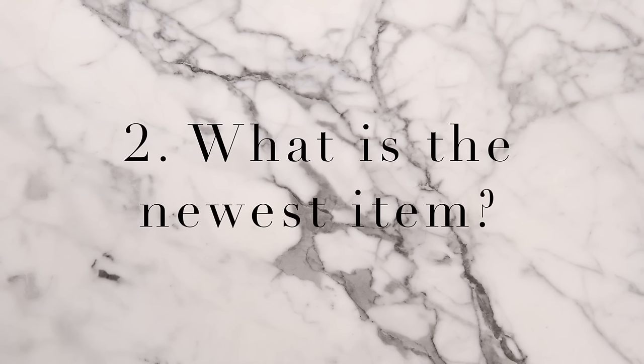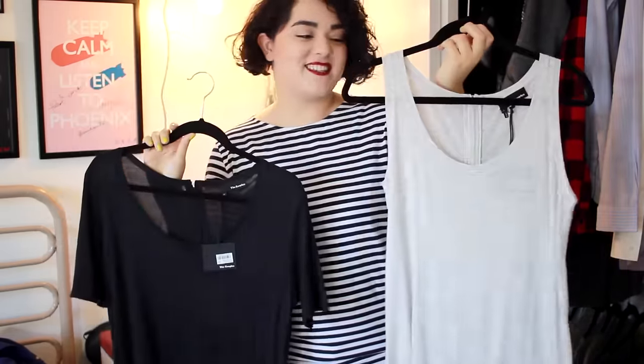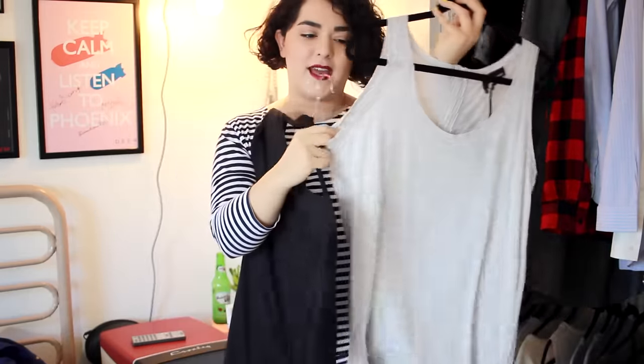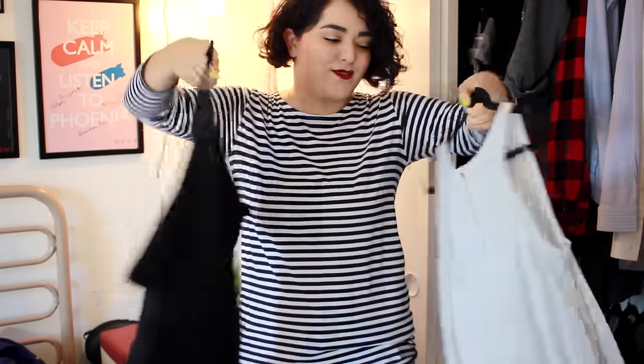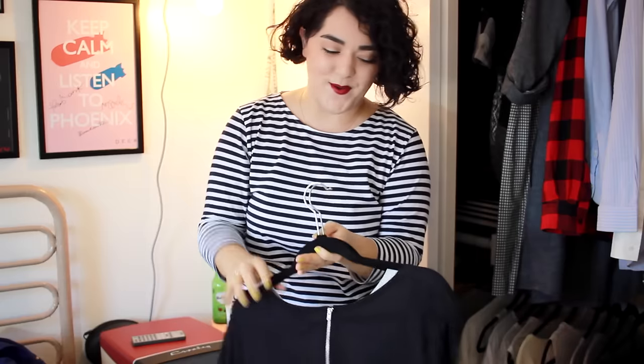Question number two: what is the newest item? The two newest pieces in my closet are two really basic shirts from the French brand, The Couples. We have one that's sleeveless and one that has sleeves. Both of them are just very lightweight and perfect for the summer here in San Diego. These two tops have the same zipper detail on the back. They're just very simple tops. I'm a very basic person, so when I saw these and saw the price, I had to pick them up.